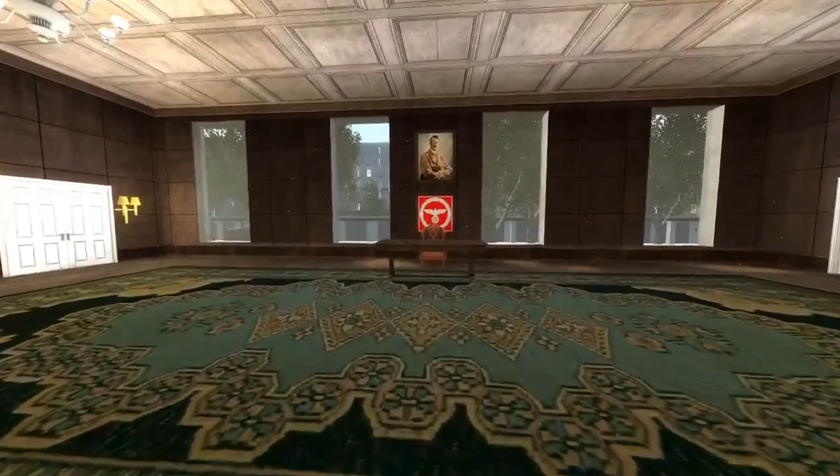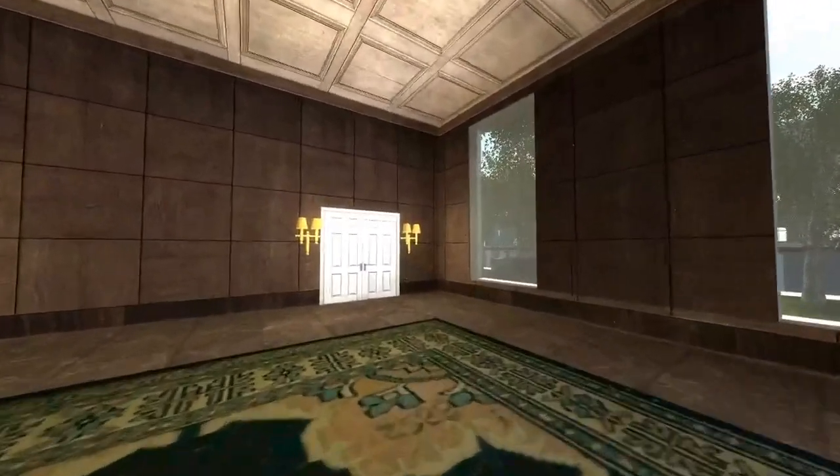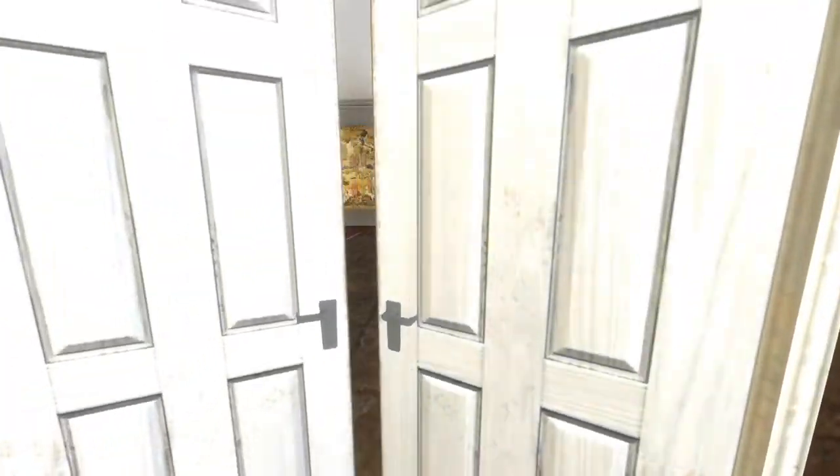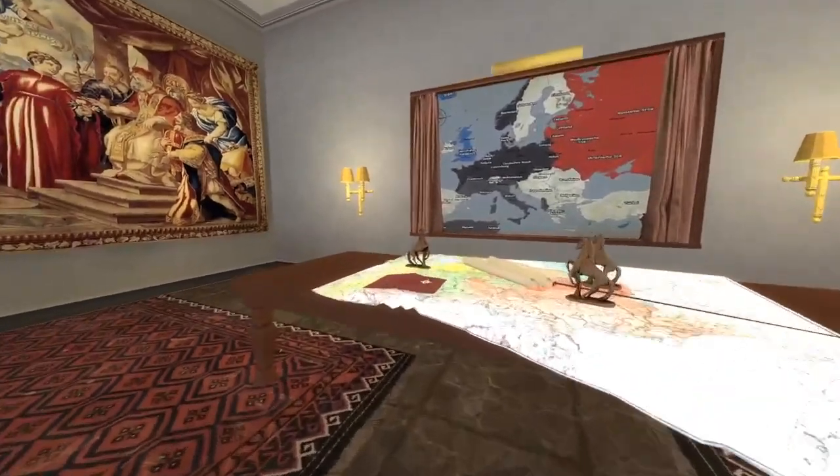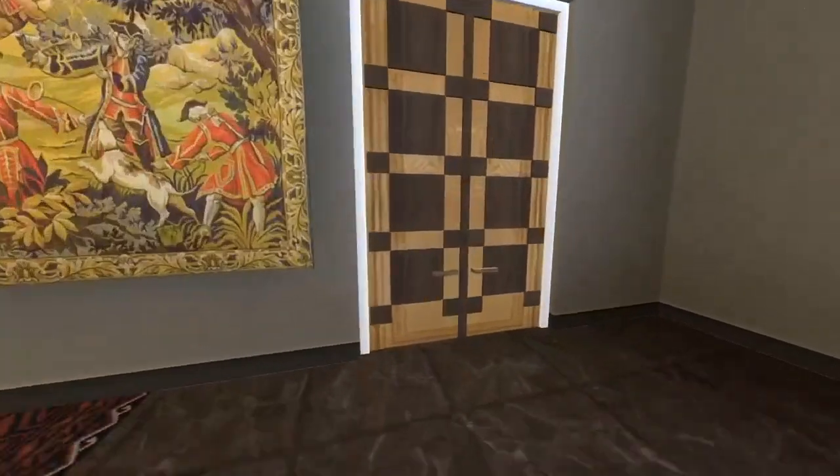Inside this room we will find the Chief of the Party Chancery's office, and here a war planning room, which is also connected to Adolf Hitler's office.